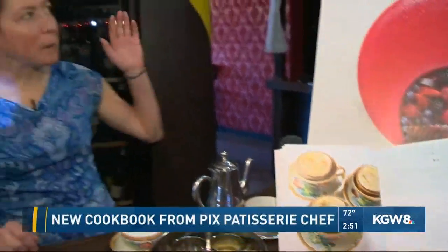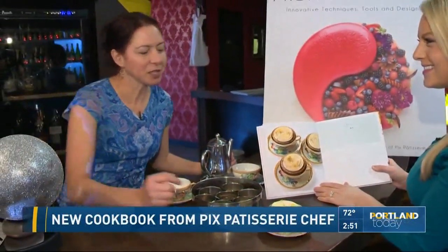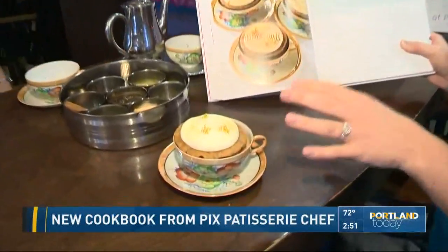So we're making a recipe out of the new book, Modern French Pastry. It's 41 original recipes you've never seen before, and this one is called Chai. What's in this and how do we get started?